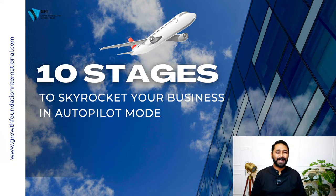10 steps to take your business to skyrocketing growth and let it run on autopilot mode. What are those 10 steps is what we're going to be looking deep into in this particular episode. I've actually connected the 10 stages of autopilot mode to that of a flight journey.